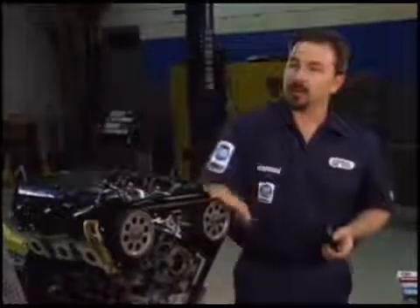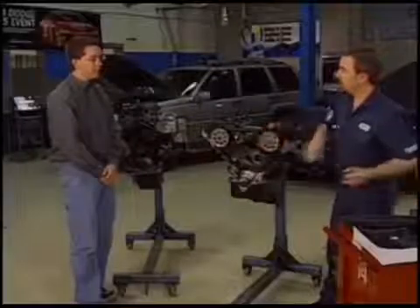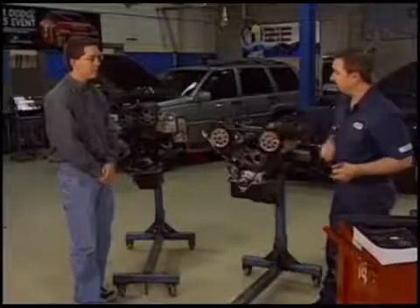So now this timing belt is in good shape and it's ready to go. I can start buttoning up the outside of the engine and put the timing covers back on.